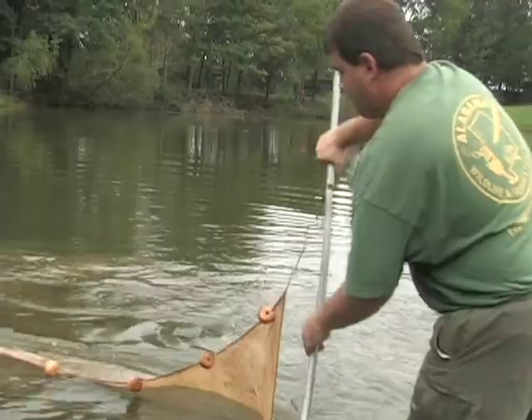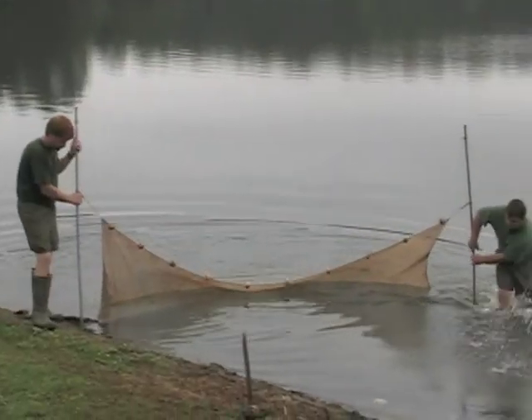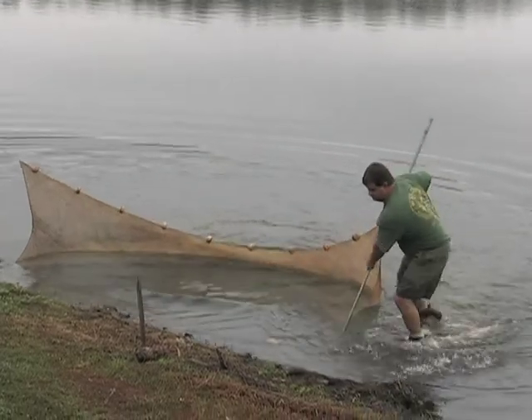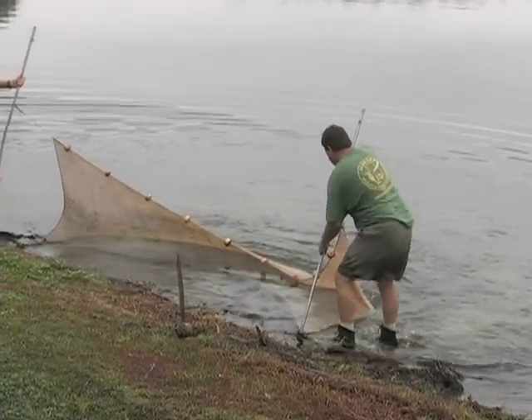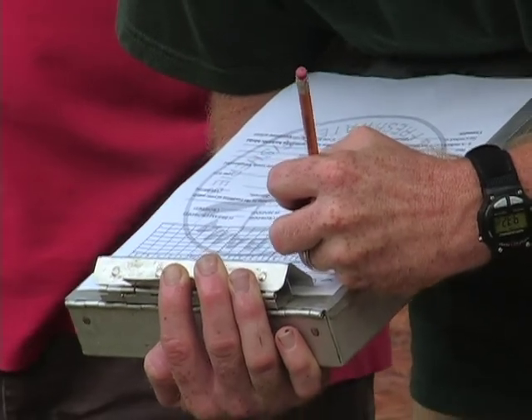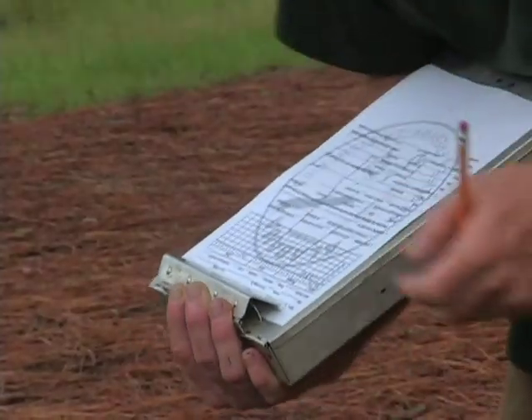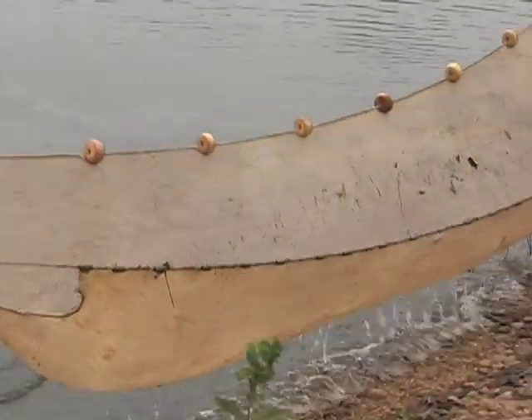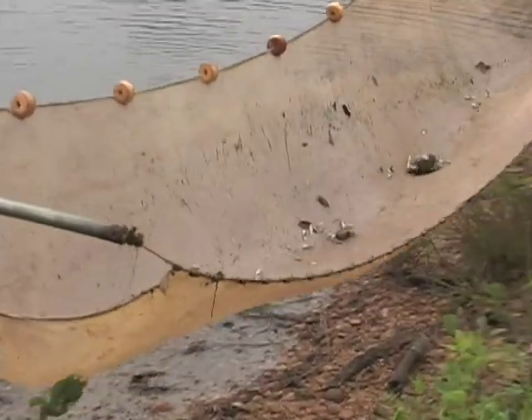Anchor one end of the seine to the bank. The other end of the seine is stretched to its full length perpendicular to the bank and swept back to the bank in an arc. It will be helpful to record the numbers and sizes of the various species caught in the seine. Also record the presence or absence of aquatic weeds, a heavy silt load, and the water temperature.